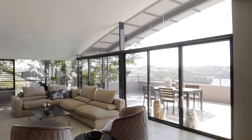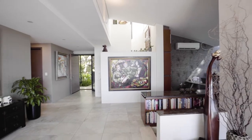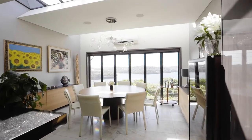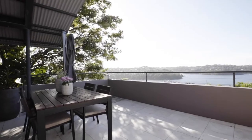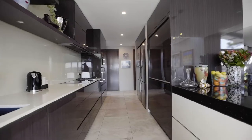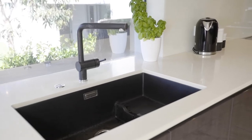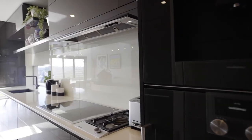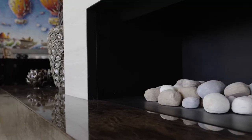Boasting a curved roofline and soaring ceilings, expansive light-filled dining and living zones open out onto a large sun-drenched entertaining terrace. The spacious gourmet chef's kitchen with Gaggenau appliances and marble stone benchtops is another standout feature, as is the gas fireplace centrally located in the living room.